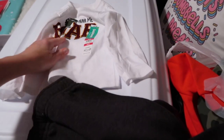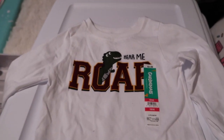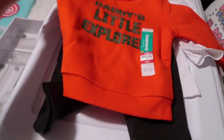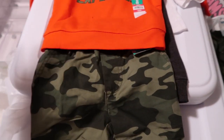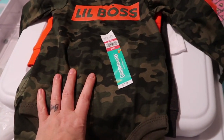At Walmart I grabbed just a few clothing items for Jacks - he had a gift card from my grandma, and I went ahead and got him some clothes. I got this cute little shirt that says 'Hear Me Roar' with a dinosaur, and these little dark gray sweats. Then I picked up this adorable shirt that says 'Daddy's Little Explorer' and these little camo cargo pants - they're so cute. I love camo on kids. And then I got him this little onesie that says 'Little Boss' because he is a little boss.